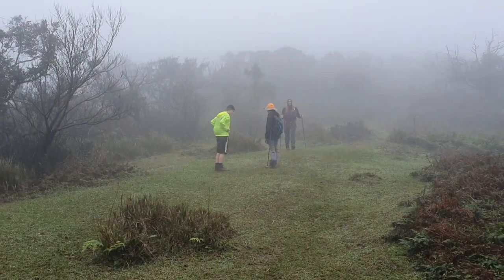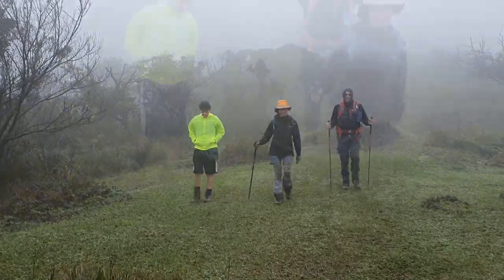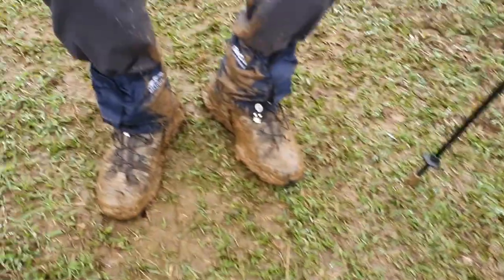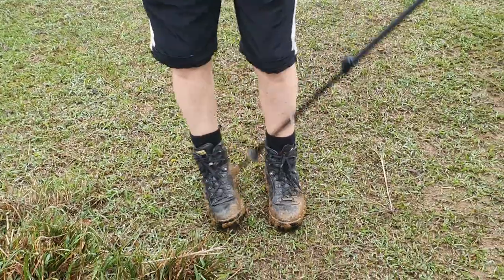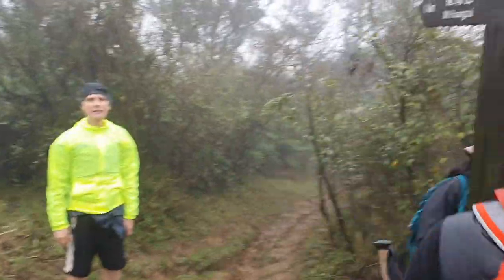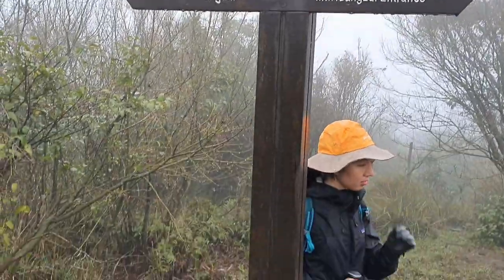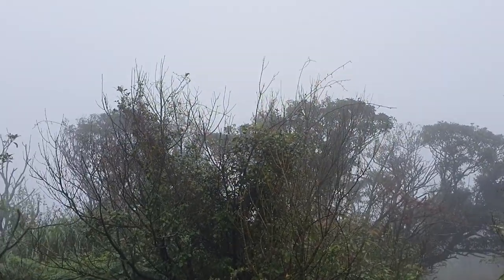We've just finished the muddy downhill part — everybody happy? Let's look at the shoes. A lot of mud there — oh my god, look at the state of that. And then tough guy with his shorts on, perfectly clean legs, and then me. We've still got 1.4 kilometers to the summit but we can't see it — it's over there somewhere.